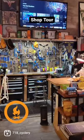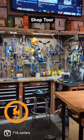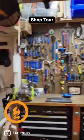Hey, this is Joe at 718 looking to do a real quick tour of my workspace. The workspace here is at the back of the shop and we'll go from left to right.